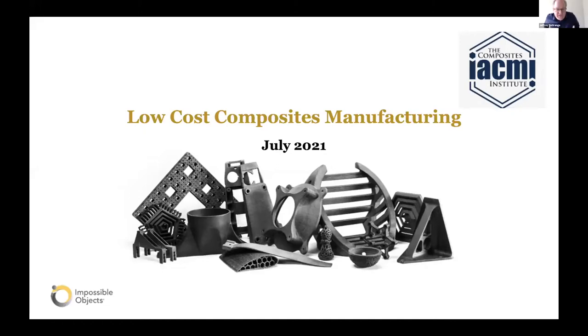Hello, nice to meet you. I'm with Impossible Objects — a small technology company of about 40 employees based in Chicago. We have a new additive composite manufacturing technique, and I'm going to tell you how it competes in doing low-cost thermoplastic composite parts.